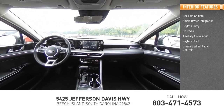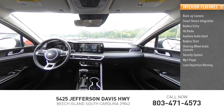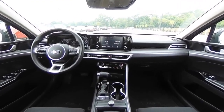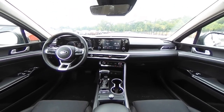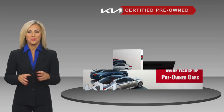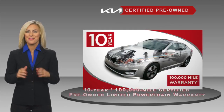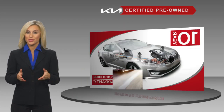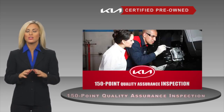Keyless start, steering wheel audio controls, security system, MP3 player, and lane departure warning. A certified pre-owned Kia is confidence and reliability for the road. With a fantastic warranty, roadside assistance, and an intense quality assurance inspection, you can have total peace